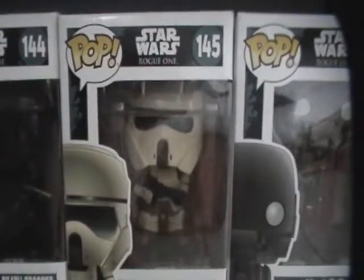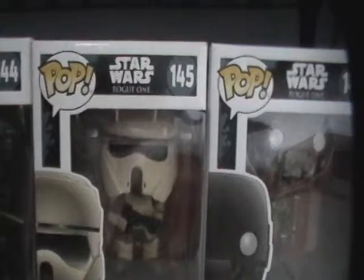The most recent ones are the Rogue One figures. These are almost complete — there's only one that I need that I'll be picking up next month. The Stranger Things pops arrive soon and I made a point to pre-order them all.